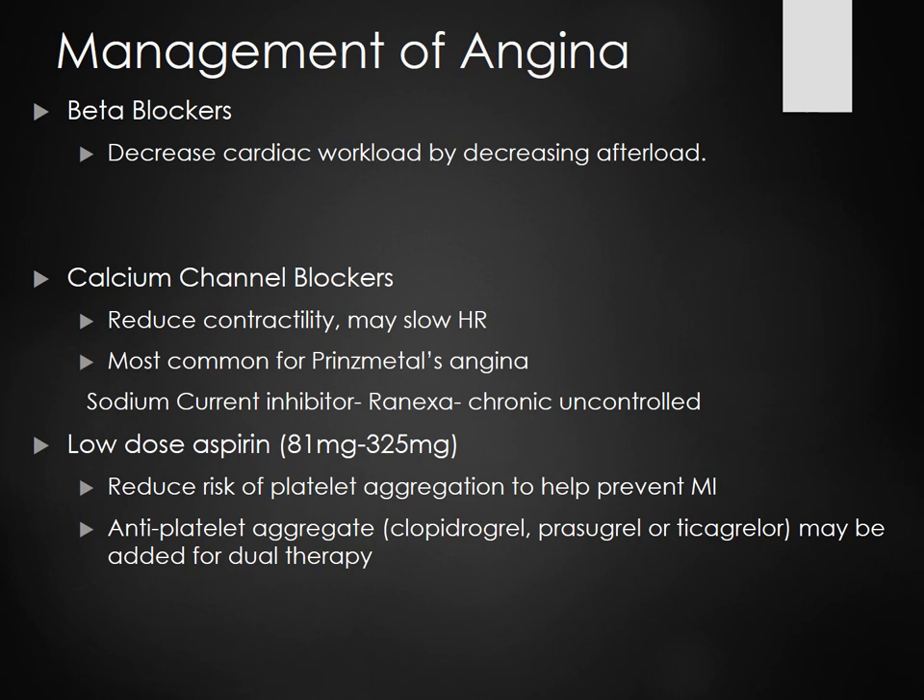Management of angina: beta blockers decrease the workload of the heart by decreasing afterload. Calcium channel blockers also reduce heart rate and are good for variant angina. Ranolazine can be used for chronic angina. Low-dose aspirin at 81 milligrams reduces risk for platelet aggregation — it's an antiplatelet. There's also clopidogrel, prasugrel, and ticagrelor — all antiplatelets.